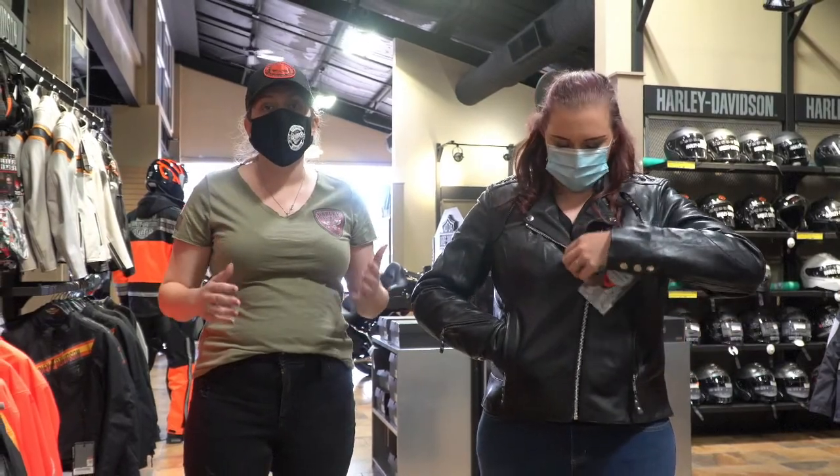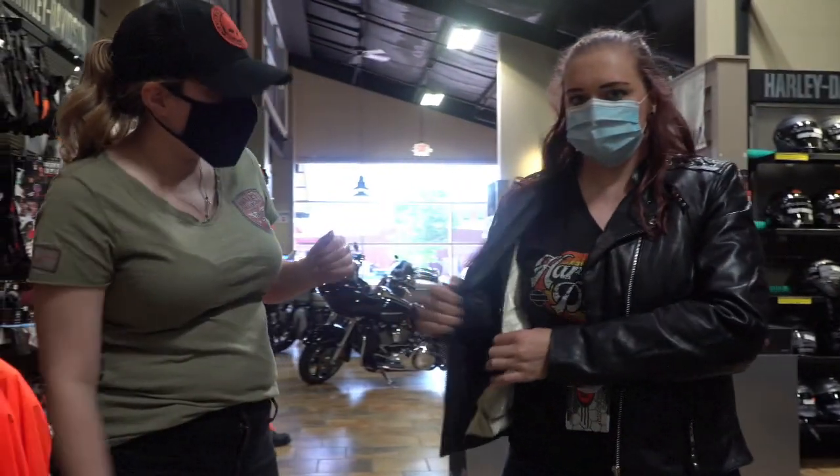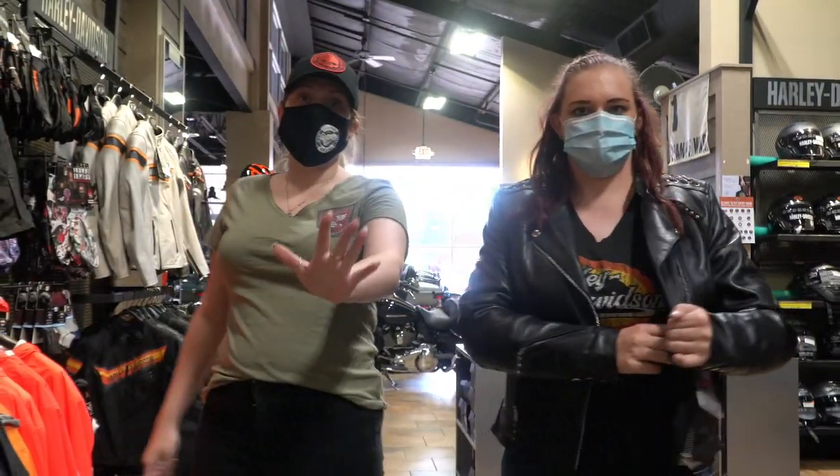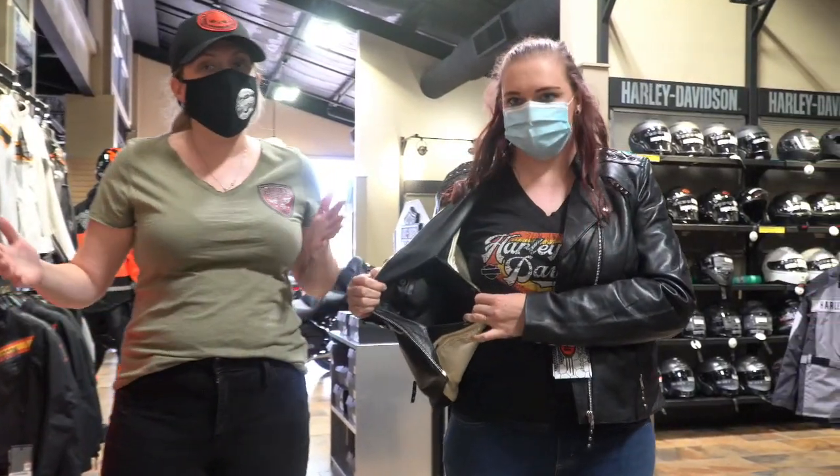One of the best parts about this jacket, though, is the dual concealed carry pockets on the inside. You will have a pocket here on the right, and you're going to have a pocket on the left. Now, safety first, guys — Hannah does have an unloaded gun in her jacket, but could you tell? Absolutely not.